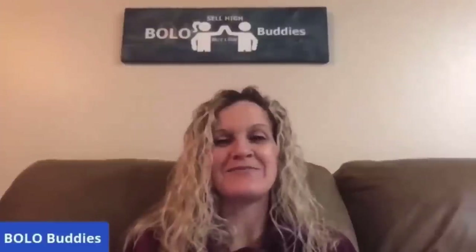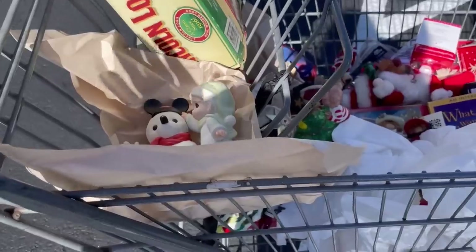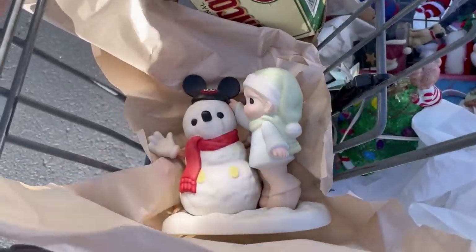I'm just leaving the Goodwill outlet and I went back in after I loaded my car because they said they were bringing out Christmas items. My phone is dead so I'm standing in the parking lot, just plugged into my car, and I'm going to show you what I just found. I'm getting the low battery warning so I've got to show you this quickly.